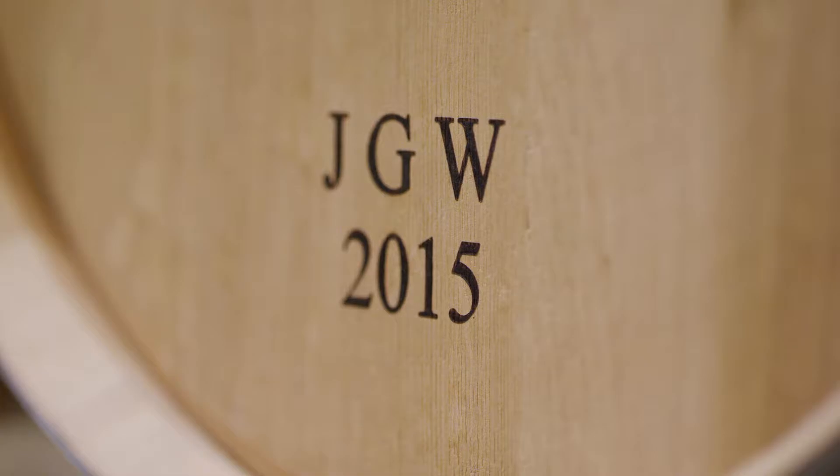Each area gives us a different style of Zinfandel basically, which allows us to create a more complex, more intense wine with more personality, better structure, and better flavors, we believe.